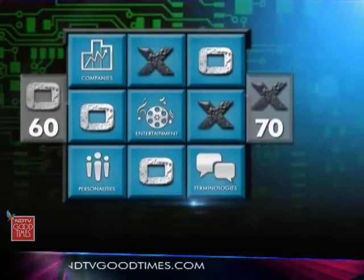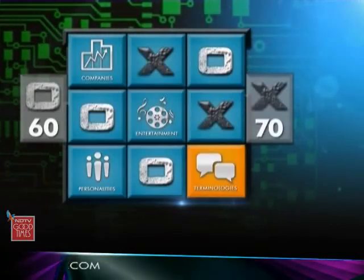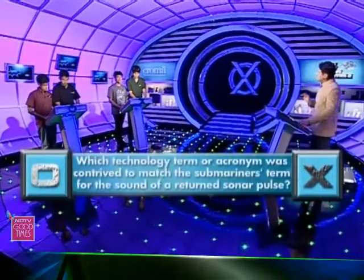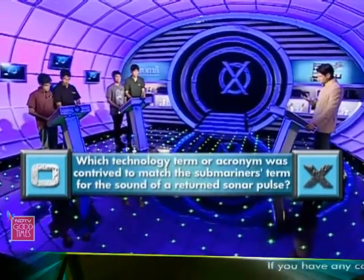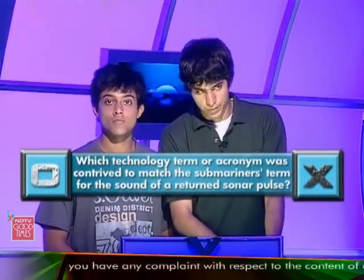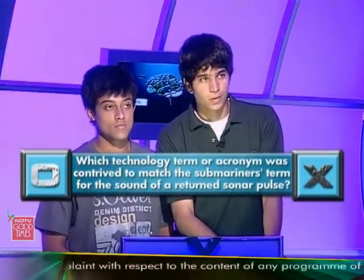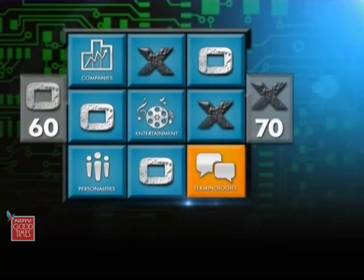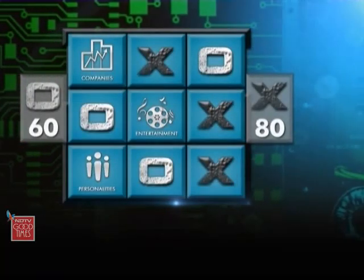But now the challenge must come back — Terminologies is the throwout. And on terminologies, this is your question: which technology term or acronym was contrived to match the submariner's term for the sound of a returned sonar pulse? 'Ping.' Ping is correct, absolutely. You sent that ping right out in the right direction — you're pinging yourself to 10 more points. Fantastic, you move to 80, keeping the difference of 20 alive.